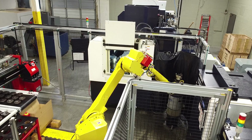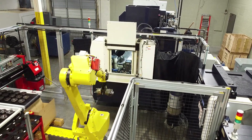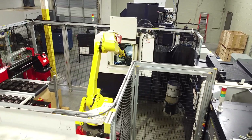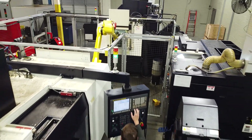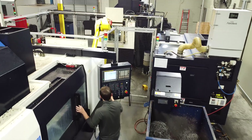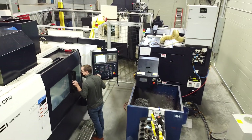One thing that was really helpful when we were integrating is that the FANUC controls in the machining centers have a seamless handshake when it comes to integrating to the FANUC robot. That same signal that says 'I'm ready to have a part removed from the OP10 machine and I'm ready to have a part loaded' is the same signal we use in the OP20. That FANUC handshake made it easier for us as an integrator to connect all the dots.